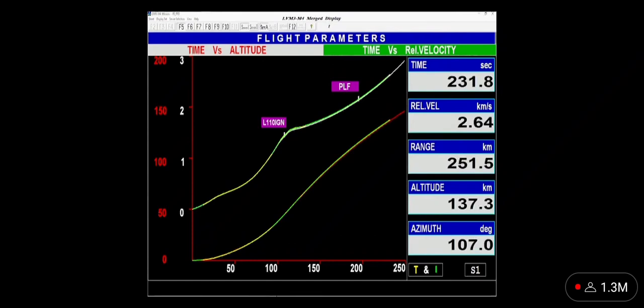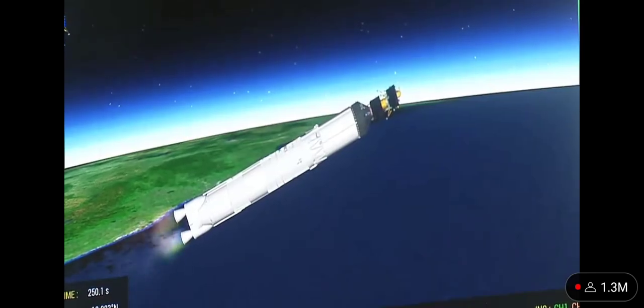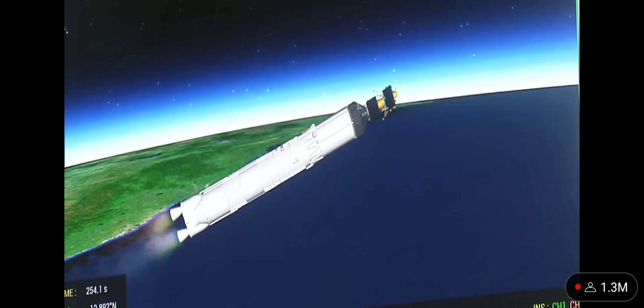In the 200 seconds of its operation, the L110 stage carries the rocket up to 175.5 km altitude and imparts a relative velocity of 4.18 km per second — that is 250 km every minute. The L110 stage performance is normal.